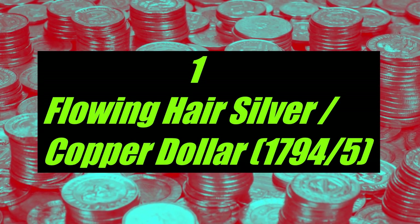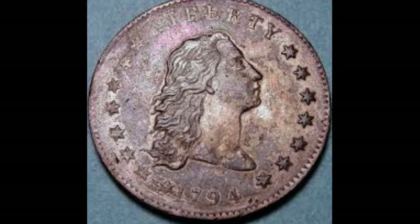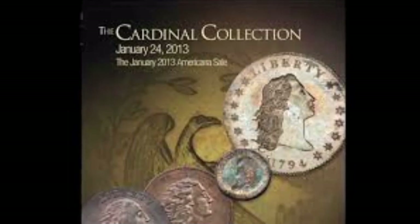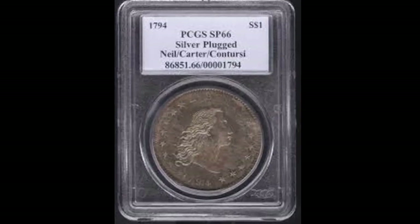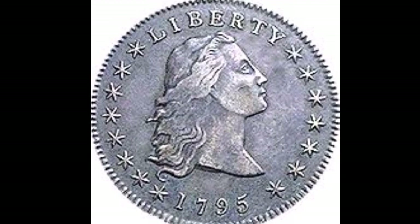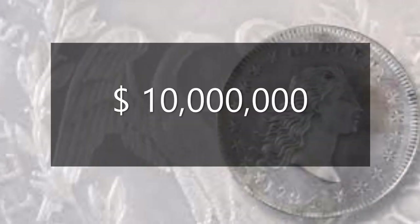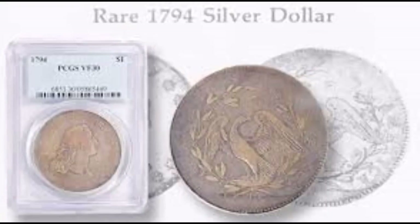Number 1: the Flowing Hair Silver Dollar, year 1794 or 1795. The most expensive coin in the world is the 1794/95 Flowing Hair Silver Dollar. Several expert numismatic researchers believe this was the very first silver coin to be minted and issued by the U.S. federal government. Selling for $10 million in 2013, the Flowing Hair Silver Dollar is the most expensive coin in the world.